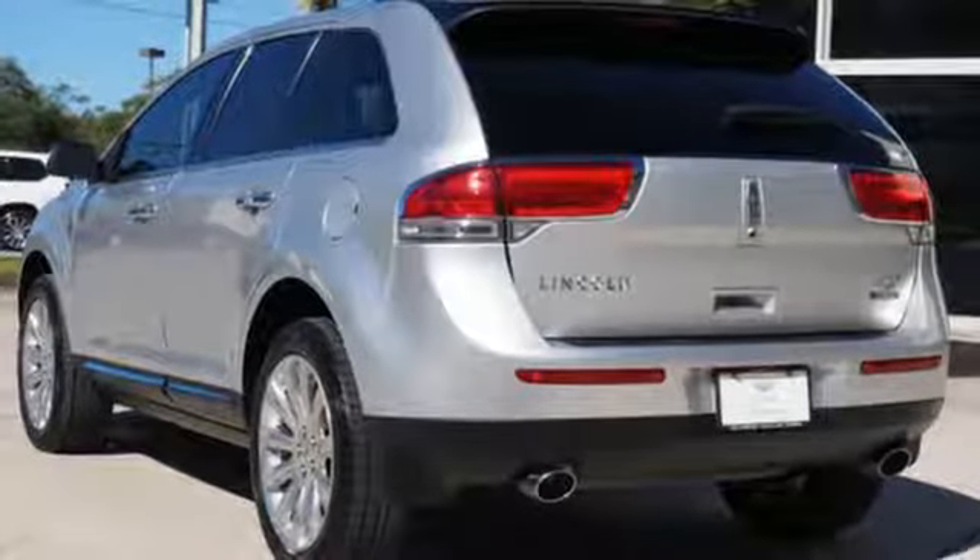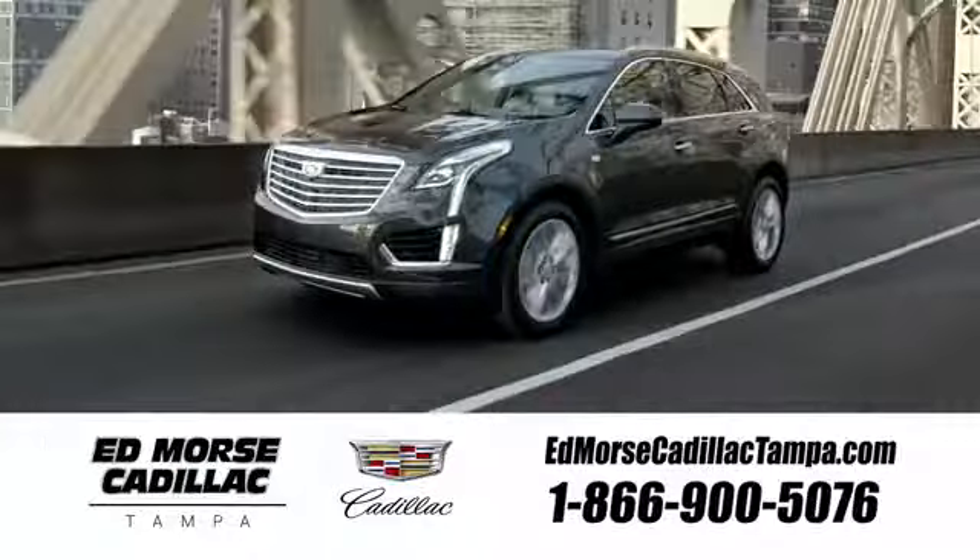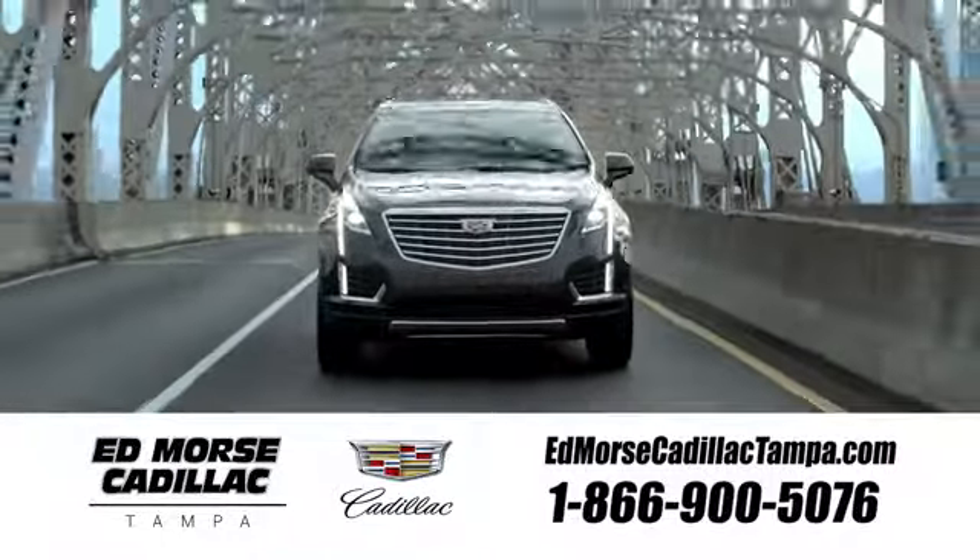This Lincoln hits the mark for what a modern upscale vehicle should be. Stop in today. Visit our website at edmorrscadillactampa.com, or call us today.